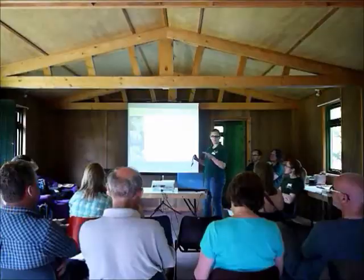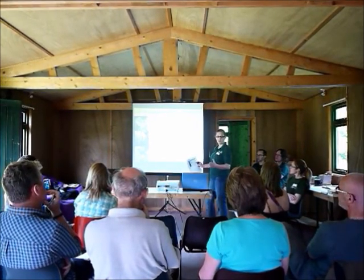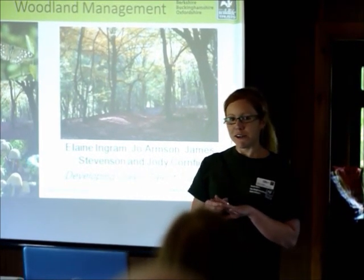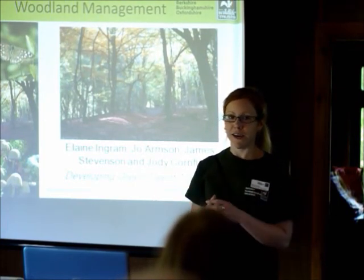Hi, I'm Elaine and I'm the DGT here at Warburg Nature Reserve. Today we're doing a Woodland DYS. Me and three other trainees are running the course. I decided to organise this Developing Your Skills Woodland Management training course because I thought it fitted in quite well with my role as a DGT at Warburg. It gave me a chance to learn more about woodland management and pass some of this information on to others.